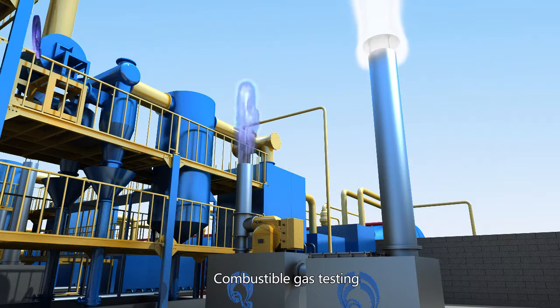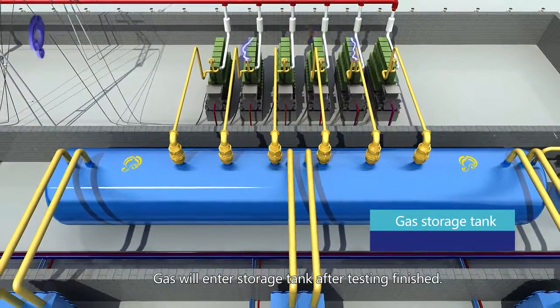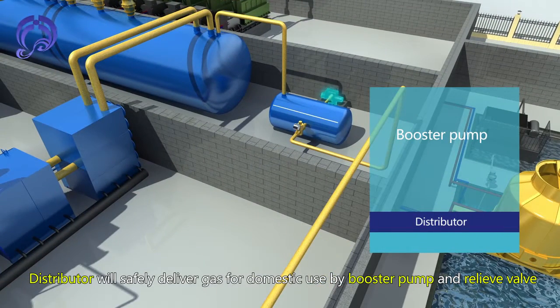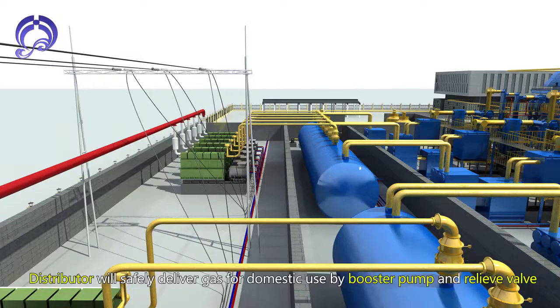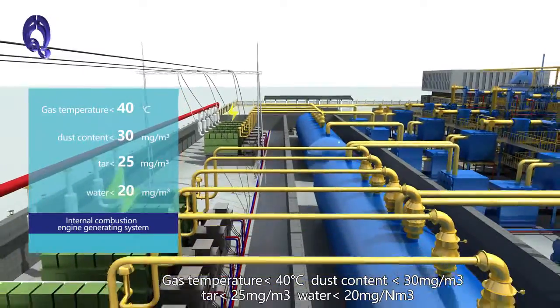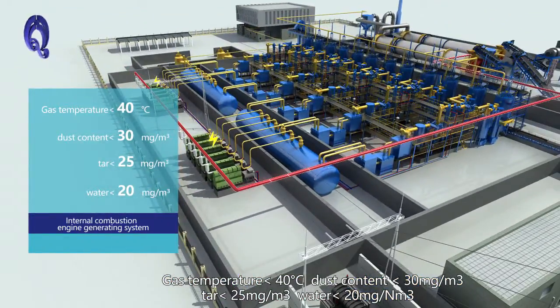Combustible gas testing is performed, and gas enters a storage tank after testing is finished. A distributor safely delivers gas for use via booster pump and relief valve to an Internal Combustion Engine Generating System. Gas quality: temperature less than 40 degrees centigrade, dust content less than 30 mg per cubic meter.